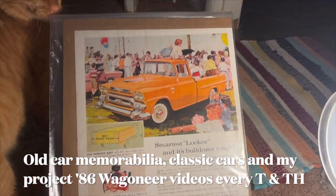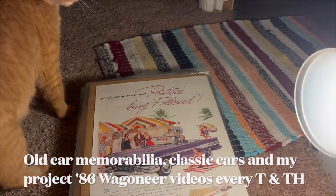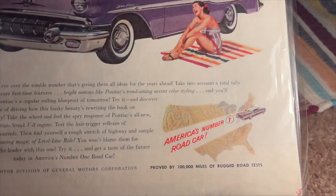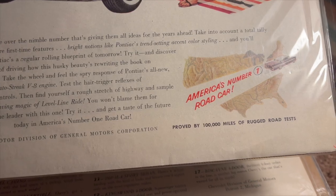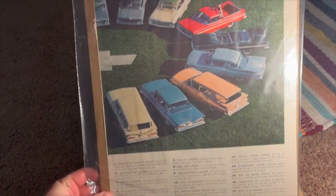GMC truck ad. Pontiac ad — America's number one road car. Pontiac Motor Division of General Motors Corporation.